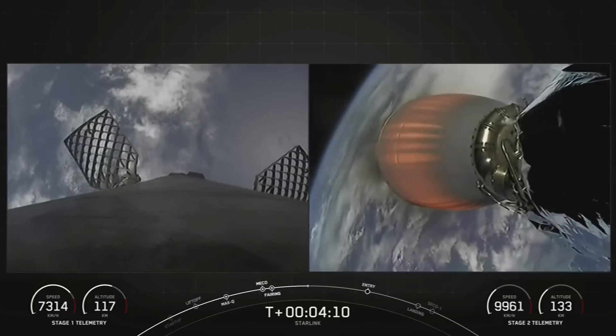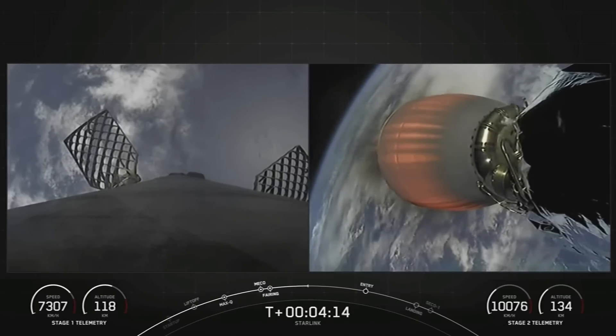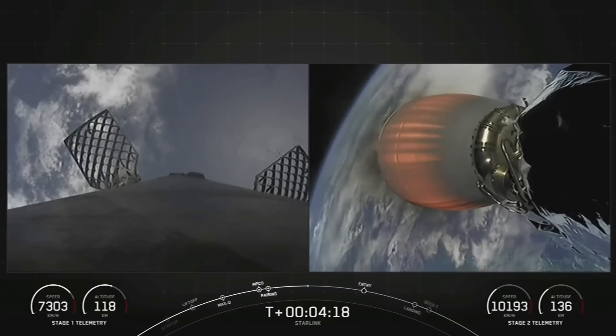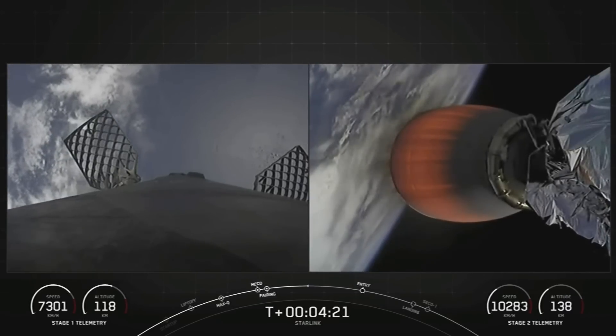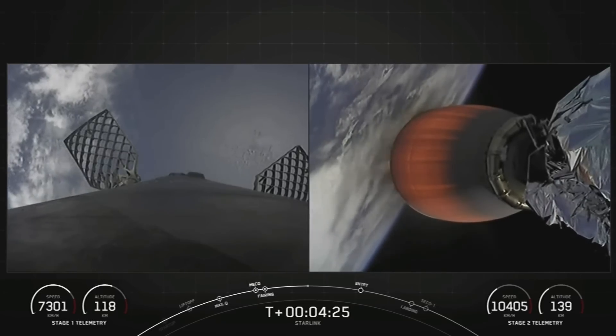The first stage is currently on its way back down towards Earth, heading for a landing on the drone ship Just Read the Instructions. MBAC is continuing its burn, which should last another four and a half minutes or so.